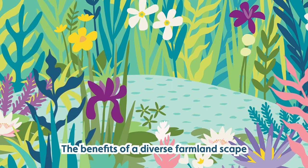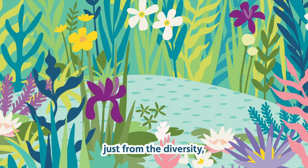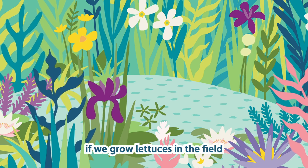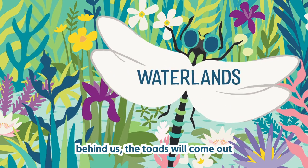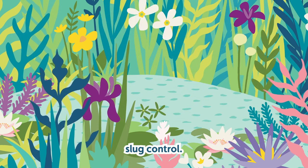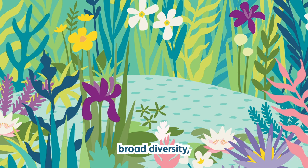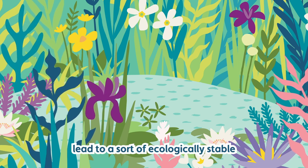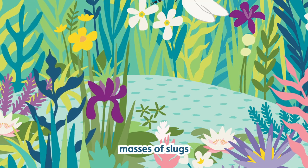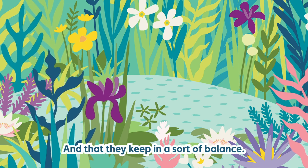The benefits of a diverse farm landscape are considerable and sometimes surprising. You do get benefits just from the diversity, and the most obvious tangible one will be the toads. If we grow lettuces in the field behind us, the toads will come out and absolutely decimate the slugs — they are very effective slug control. It's part of that principle of encouraging broad diversity, which leads to an ecologically stable habitat where you won't get large masses of slugs because there's something there to eat them.